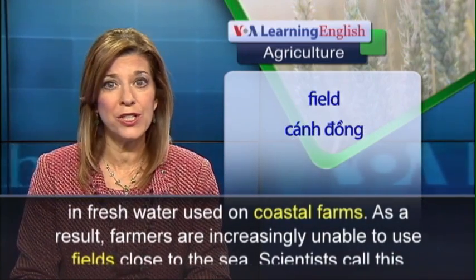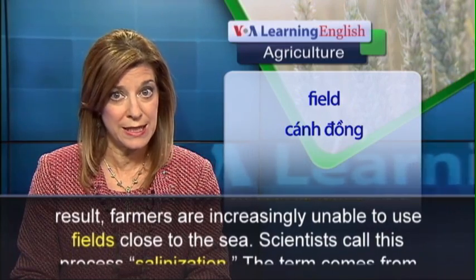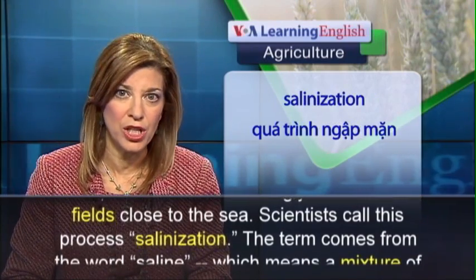As a result, farmers are increasingly unable to use fields close to the sea. Scientists call this process salinization.